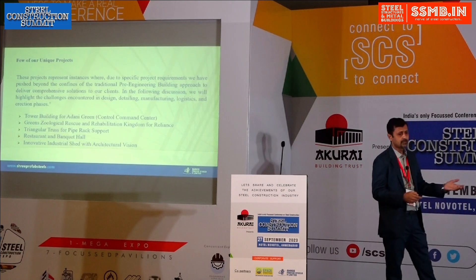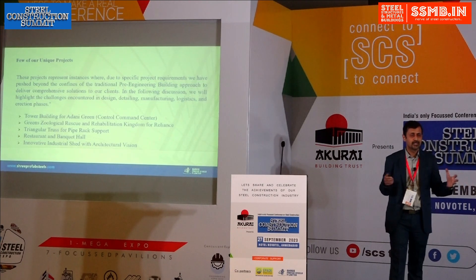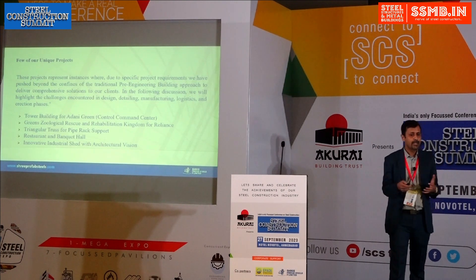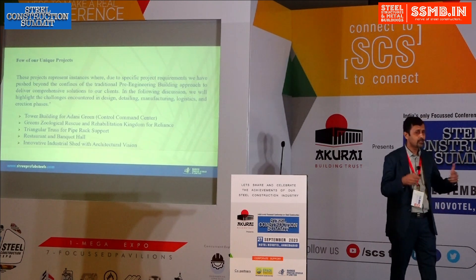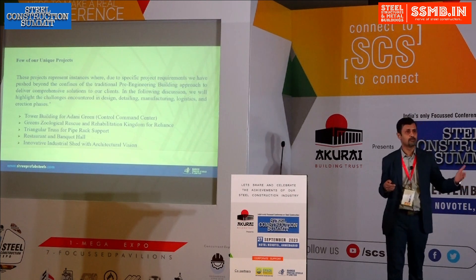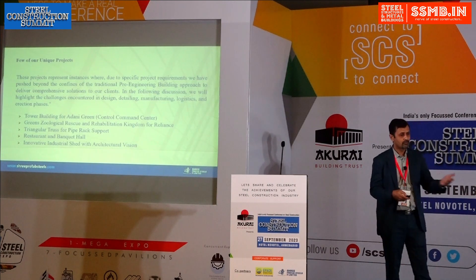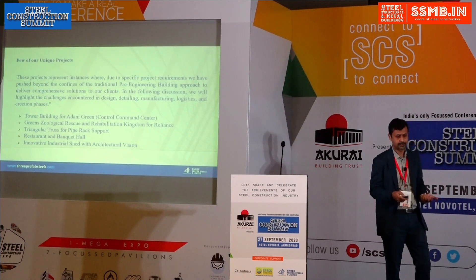I am going to present some projects to show how we have conceptualized and done the hybrid of both pre-engineered buildings and conventional concepts. Combining those concepts with PEB is itself an innovation. When we were thinking about hybrid projects, the challenges we had to face were in design, detailing, manufacturing, erection, and logistics. In each of the five projects I have selected, you will be able to find what kind of challenges we faced and how we overcame them.